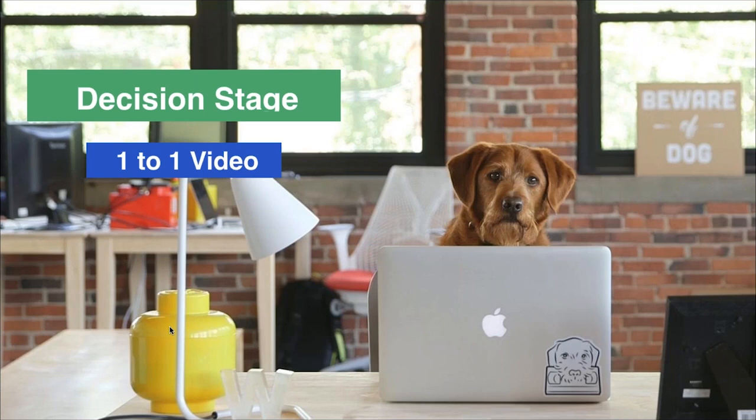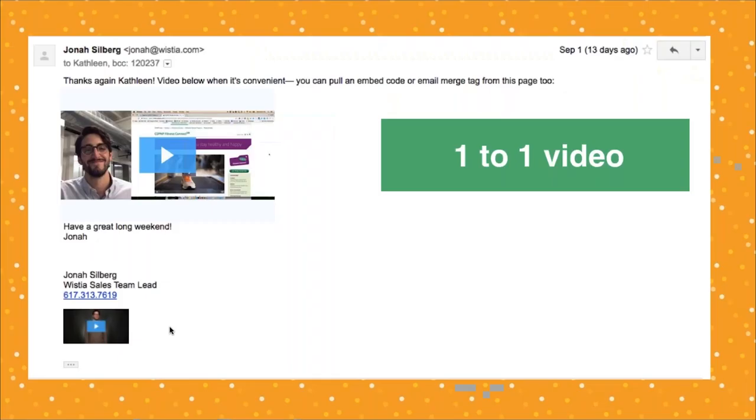Let's hop onto the decision stage with video — one of my favorite parts because I do this on a day-to-day basis. This involves using one-to-one video to communicate with customers, prospects, or people on the fence about whether a solution is right for them. There are also onboarding videos — once someone comes on board, how can we welcome them, make them feel part of the community, and service them better?